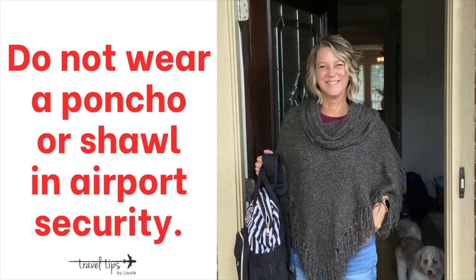A poncho or cozy warm shawl is another item not to wear through security. They mess up your airport outfit look, get caught on airplane seat backs, and are cumbersome in security — you'll have to take it off anyway. Instead, pack it in your carry-on suitcase and wear another top layer that's easier to get on and off and to move around in.